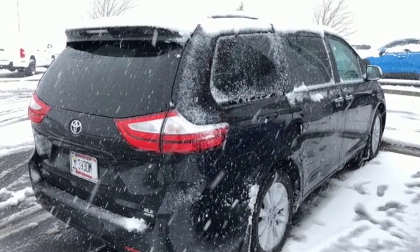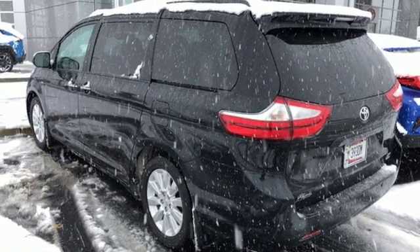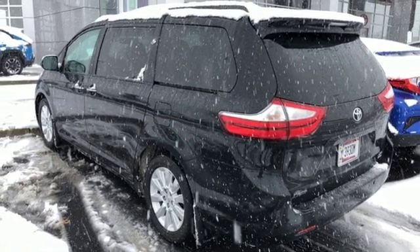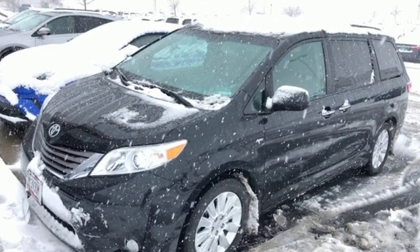Doors and push button start proximity key, dual zone climate control, V6 engine, power sliding and tilting sunroof, and automatic transmission. Comfortable, convenient, quality. Toyota.